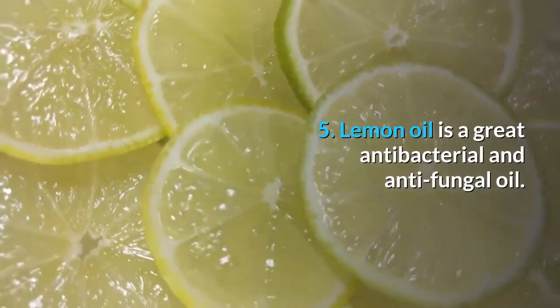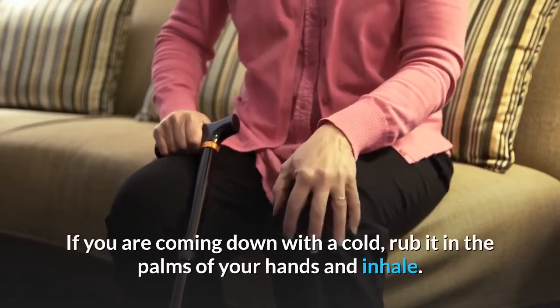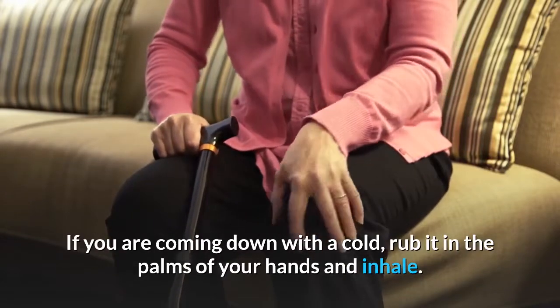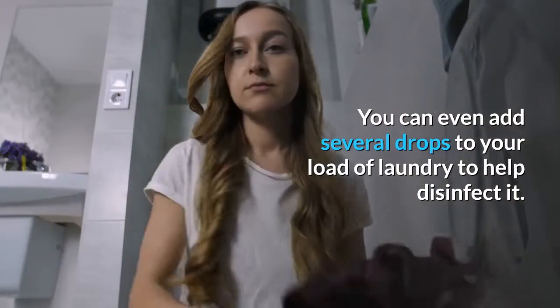Lemon oil is a great antibacterial and antifungal oil. If you are coming down with a cold, rub it in the palms of your hands and inhale. You can even add several drops to your load of laundry to help disinfect it.